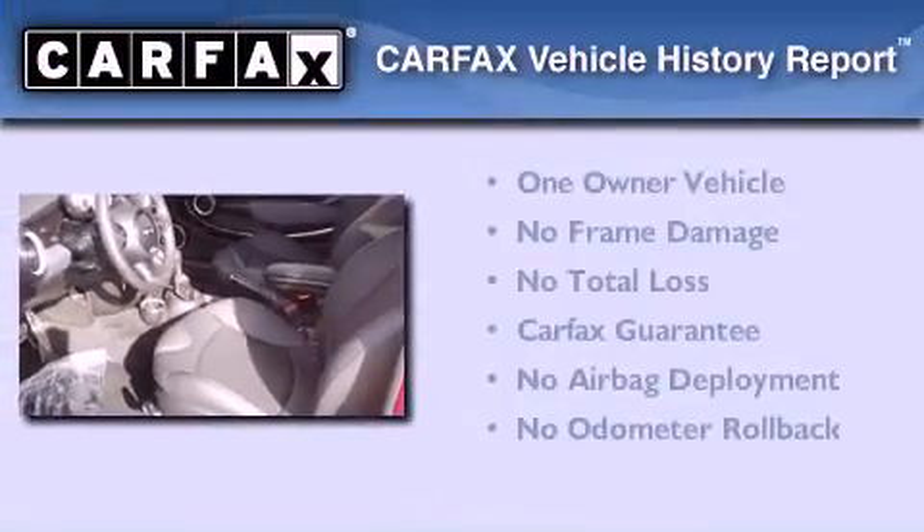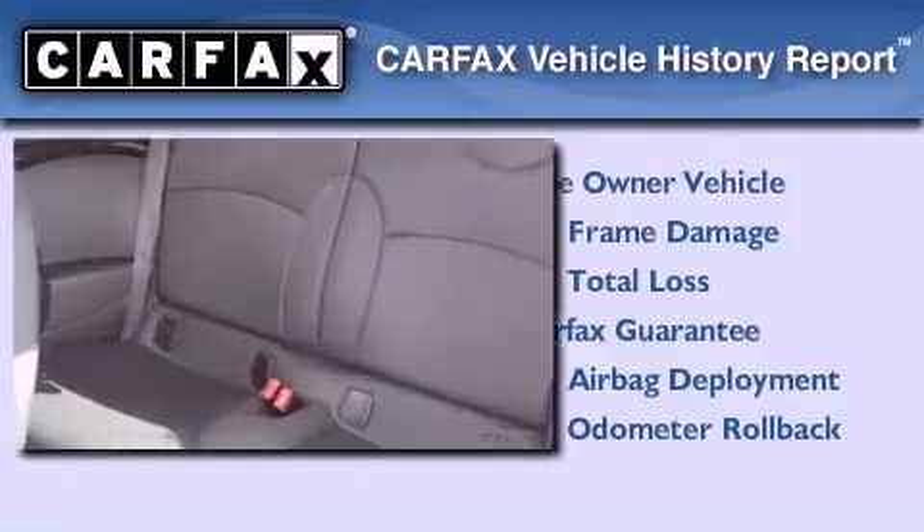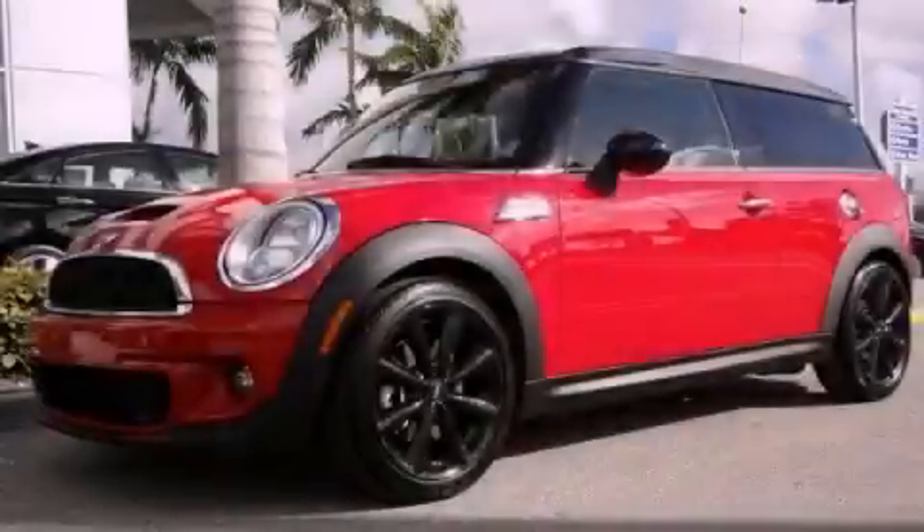This Mini has had only one owner, and it qualifies for the Carfax buy-back guarantee. Stop by today and test drive this vehicle for yourself.